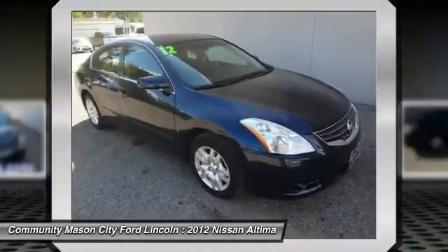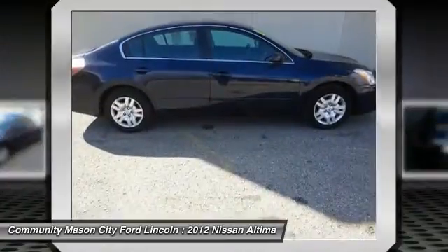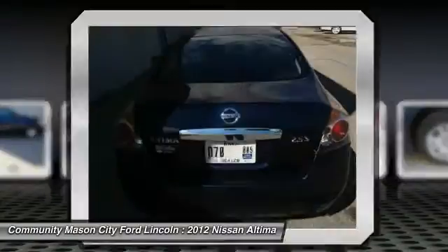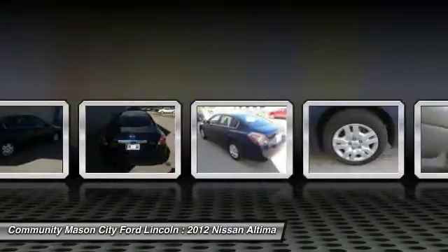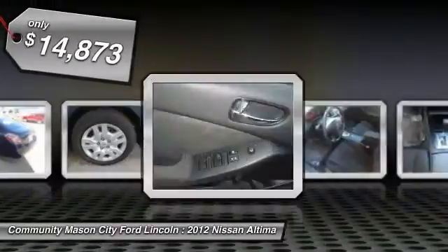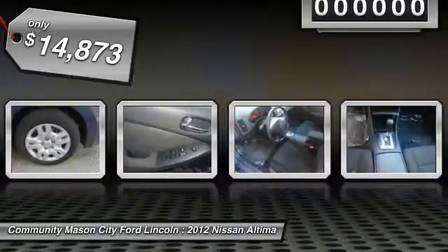Combine that with the powerful V6 or efficient four-cylinder engine, six standard airbags, and over 5,000 quality and performance tests, and you'll see the Nissan Altima is made to drive and built to last and is priced below $15,000.